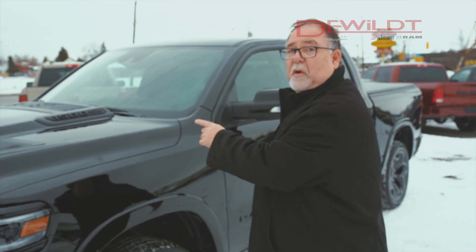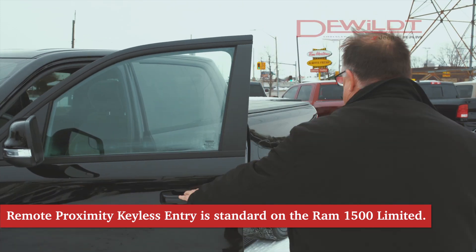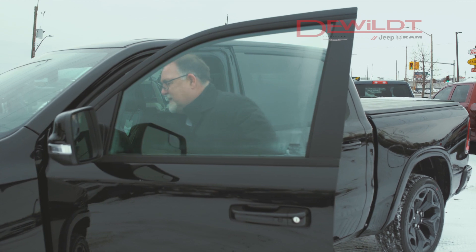We're going to pop the hood and show you what's under it. With our easy access entry — because I have the key in my pocket, I never have to reach for it — and you've seen the deployable boards come out.